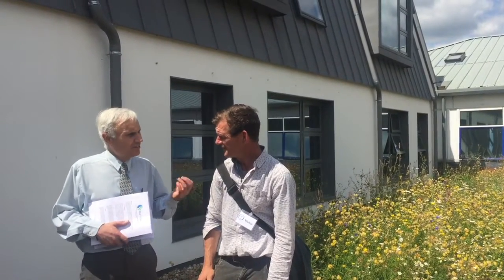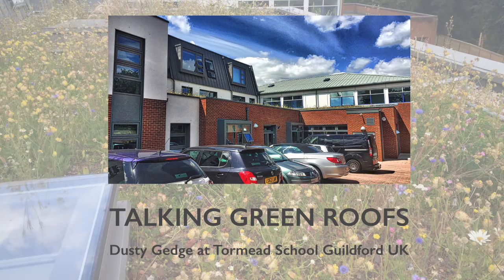I'm Clive Phillips. This is Dusty Gedge from the Green Infrastructure Consultancy, and here's the gentleman who's going to talk a little bit about the green roof that we are now standing on.